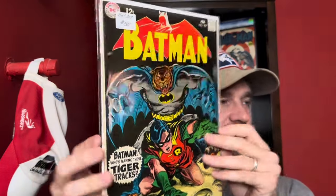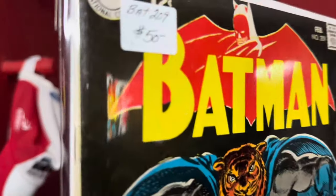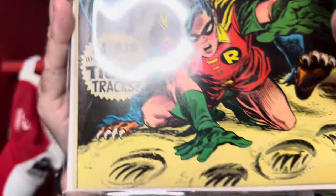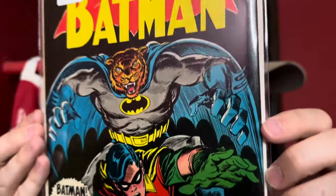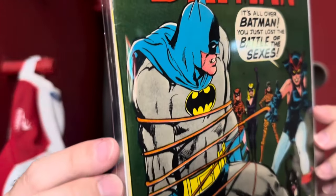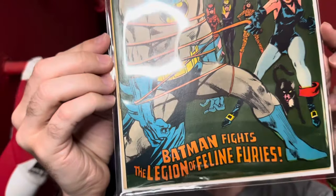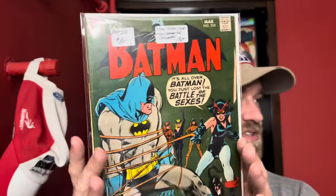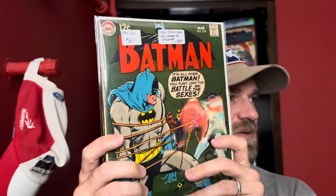Then I got Batman number 209 — a really solid presenting copy. It's always a bit hard to see through the Mylar with all the reflection, but overall a very nice copy, so I decided to pick this one up. The next one is actually kind of a key: Batman number 210, which features the new Catwoman costume. Again a solid presenting copy with a little bit of spine wear and a few spine ticks, but overall really nice. Also a Neil Adams cover — Neil Adams did a lot of these covers in this era, and those are always cool to pick up.